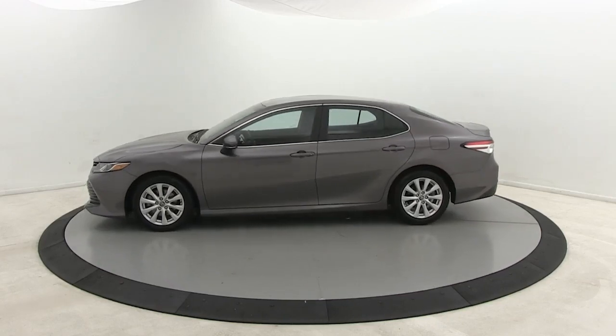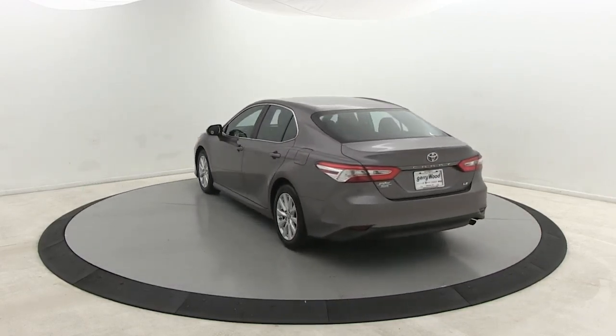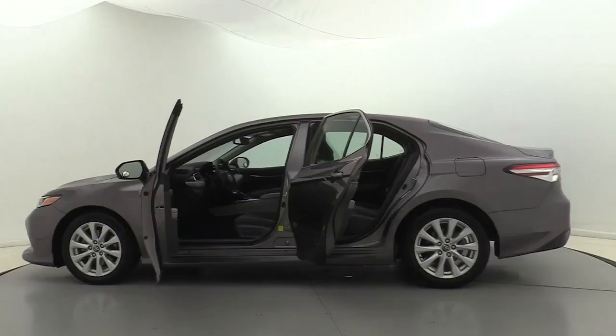This captivating Camry is the ideal family sedan. Known for its safety and reliability, it goes above and beyond by offering a spacious, luxurious connected cabin environment and seductive style.